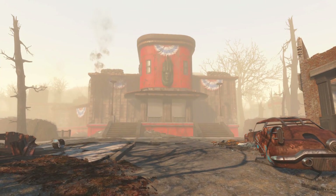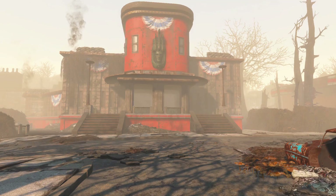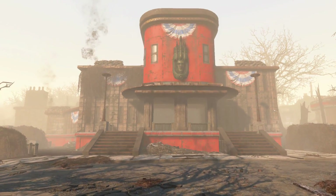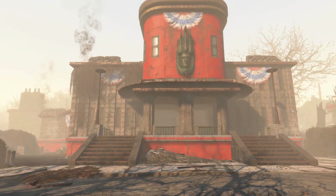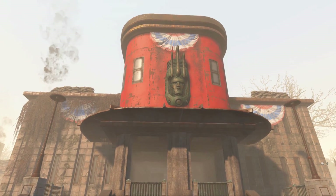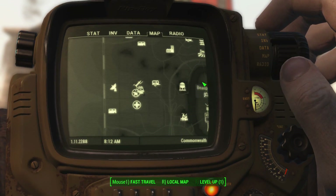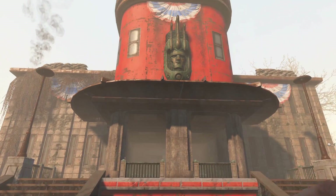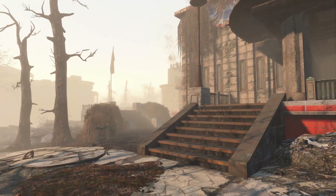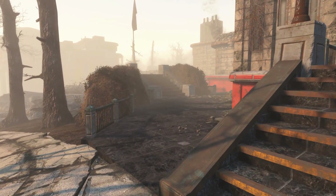Today we'll be dealing with the US military again, and this time it's a location I know all of you have been to — if not, what are you doing with your life? Note the strange, almost otherworldly head that is adorned to the front of the building. Reminds you of something? It should. This is Fort Hagen, located near the Boston Mayoral Shelter, Fiddler's Green, and the Mass Blood Clinic. It has many interesting things within, but it's those without we shall take a look at first.